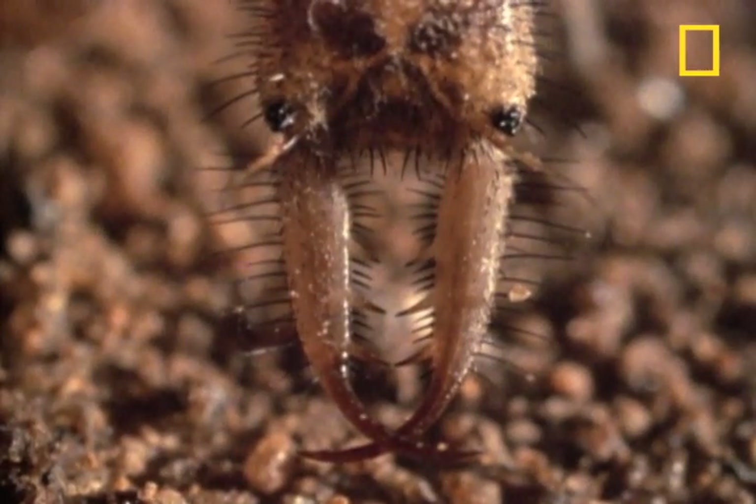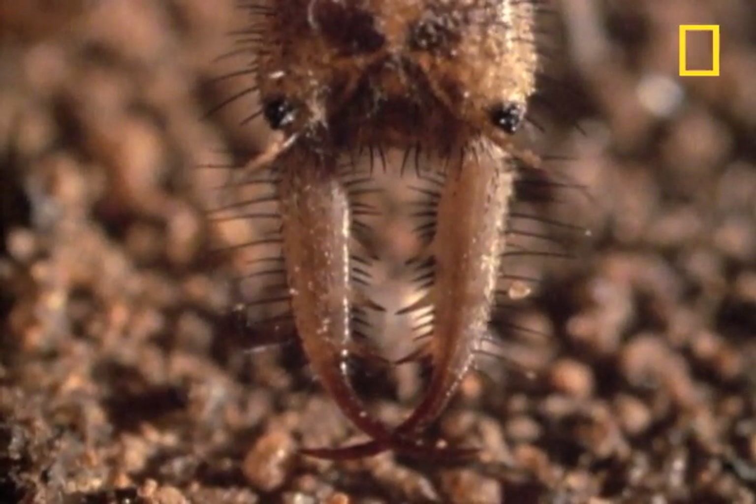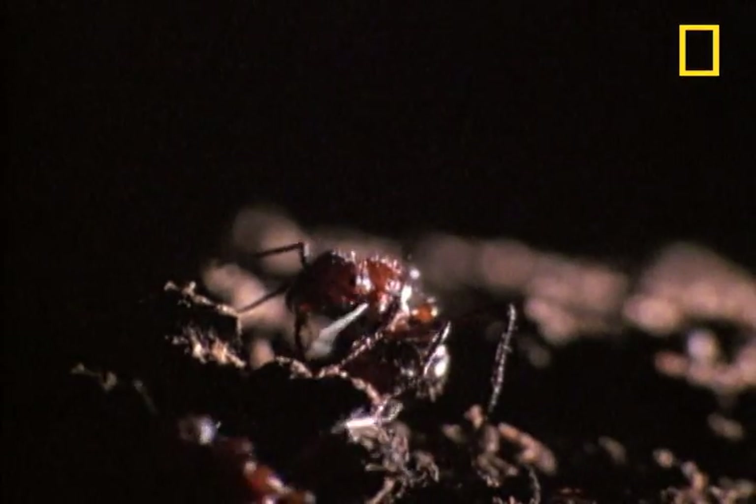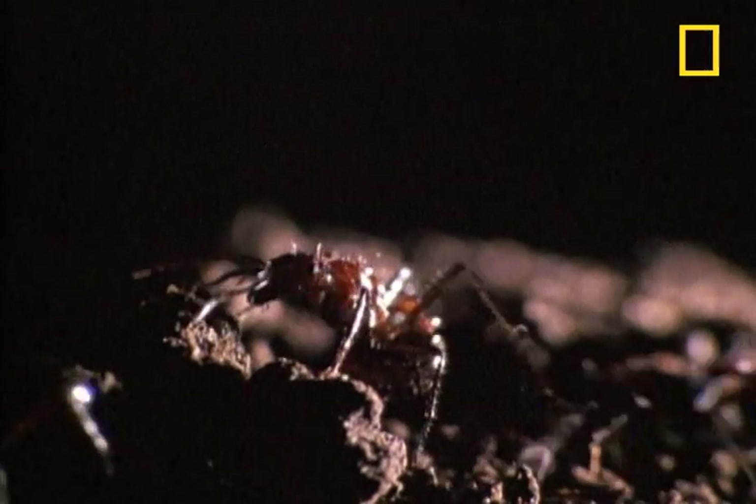These lions have ferocious jaws. Only these jaws are hollow, allowing it to suck the life juices out of what else? Ants, or whatever it can trap.